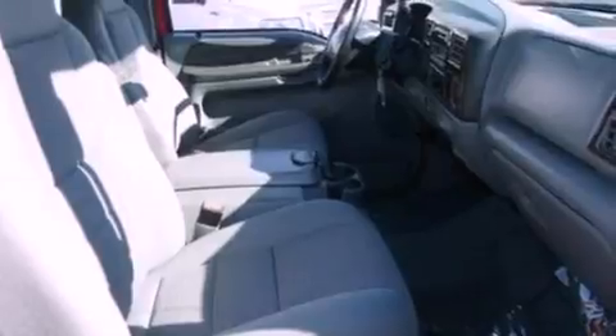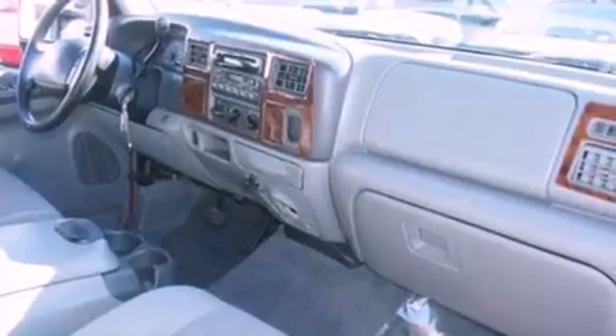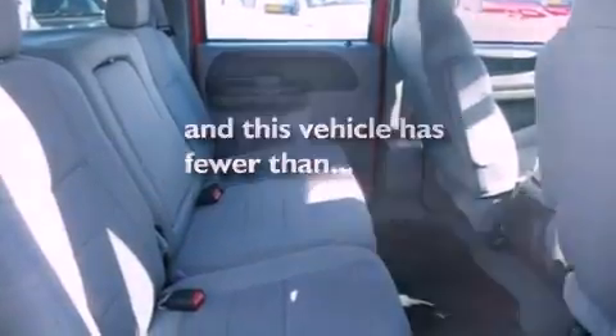Features include air conditioning, a split folding rear seat, cruise control, a CD player, a passenger side vanity mirror, 12-volt power outlets, privacy glass, an anti-lock braking system, a passenger side airbag, and this vehicle has less than 71,000 miles.